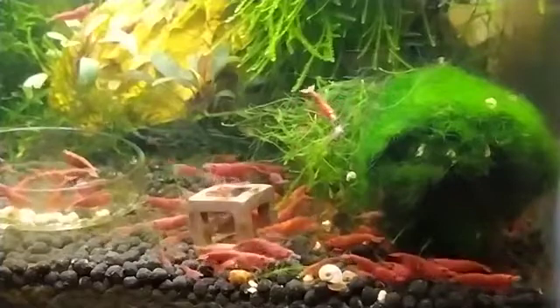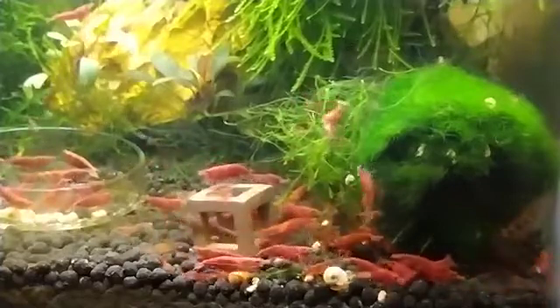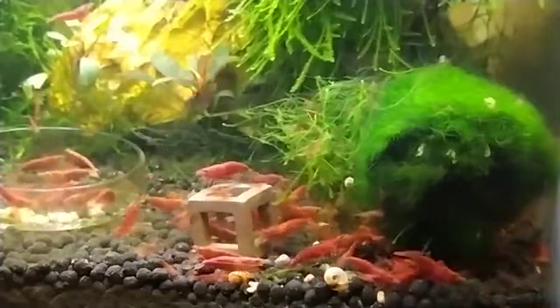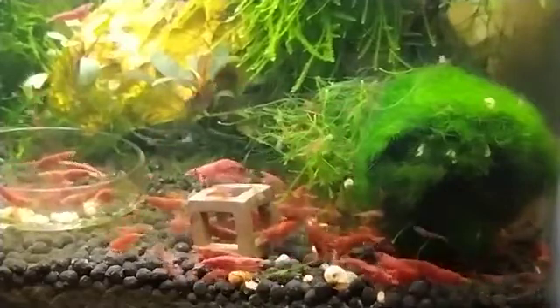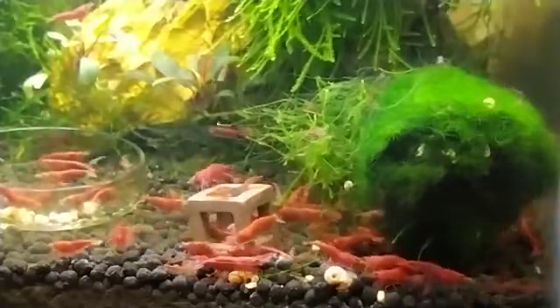Some examples of bad tank mates include any aggressive fish such as barbs, mollies, tetras, bettas, cichlids, discus, angelfish, and any fish with a large mouth that can gulp a shrimp in a single instance.